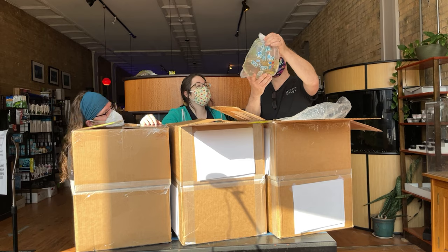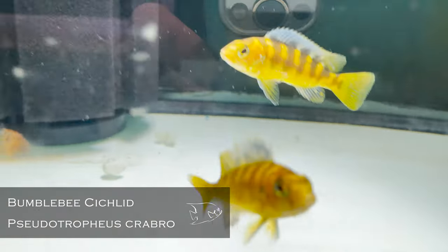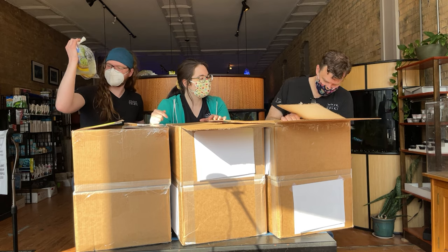Bumblebee cichlids — very cool. Came in a little bigger than the last ones, and there are definitely some males and females in there. Some people liked the ones we put in the biotope so much they wanted us to get more for them. Cool — I like it.